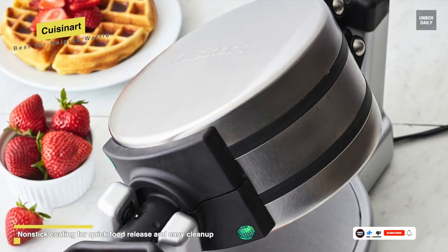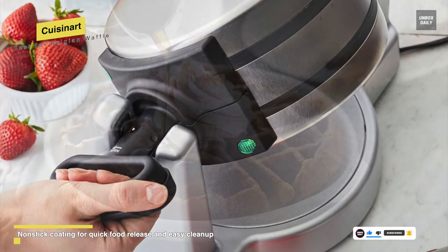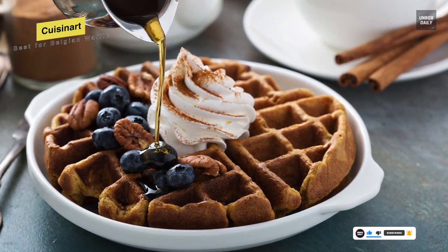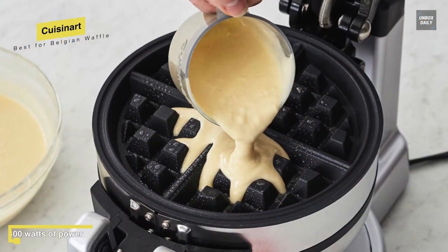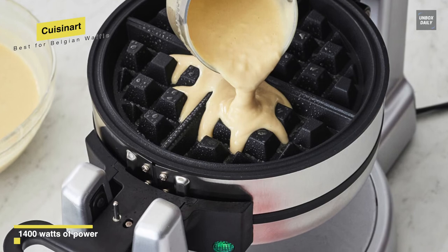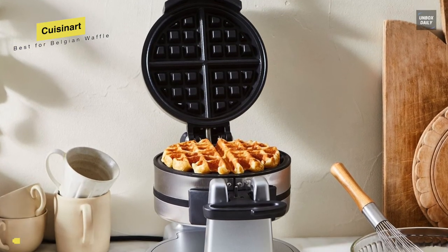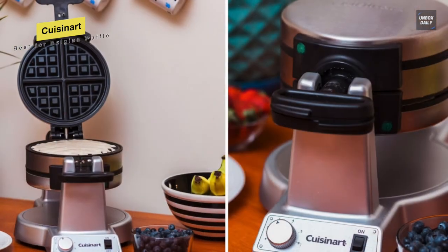Once turned on, both a beep and a light will tell you when the plates are up to temperature. You can then open the top, pour your batter, close the lid, flip, open, and pour batter on the second plate. Then close and flip again. Each plate has its own timer to let you know when each waffle is perfectly cooked. And after cooking, you don't need to spend so much time cleaning. The plates aren't removable, but they are non-stick for super easy cleanup.